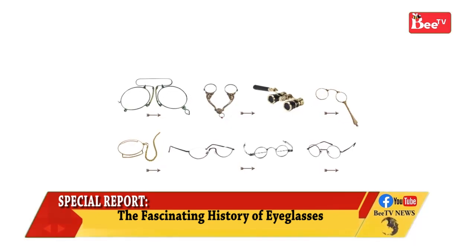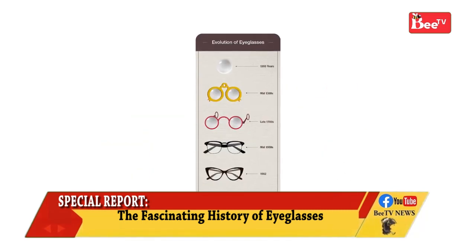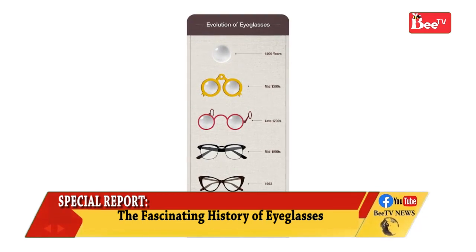People with conditions that have photophobia as a primary symptom, like certain migraine disorders, often wear sunglasses or precision-tinted glasses, even indoors and at night.